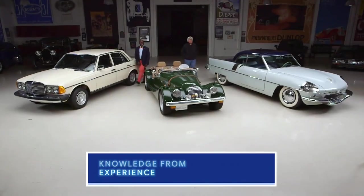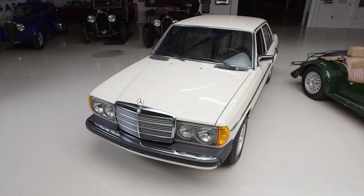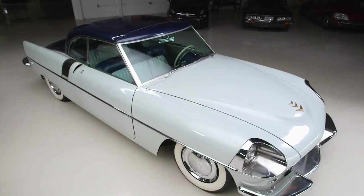We have three unusual cars here today. The one thing they have in common is they do not run on gas, which is ironic because this show is being hosted by two gas bags. We've got a 1979 Mercedes 300D that runs on biodiesel, a 1989 Morgan Plus 8 that runs on propane, and a 1953 Paxton Phoenix designed to run on steam.